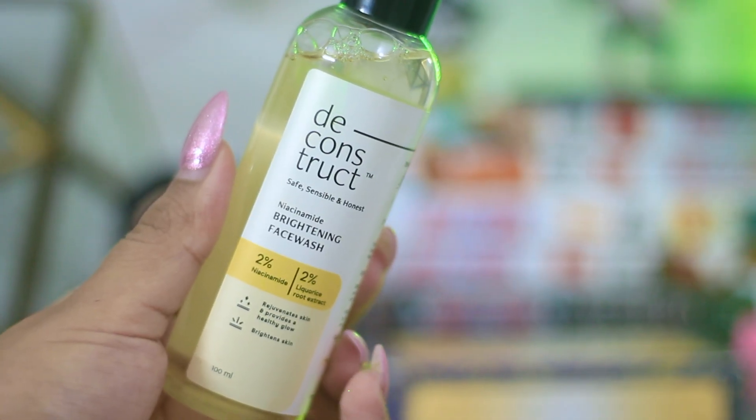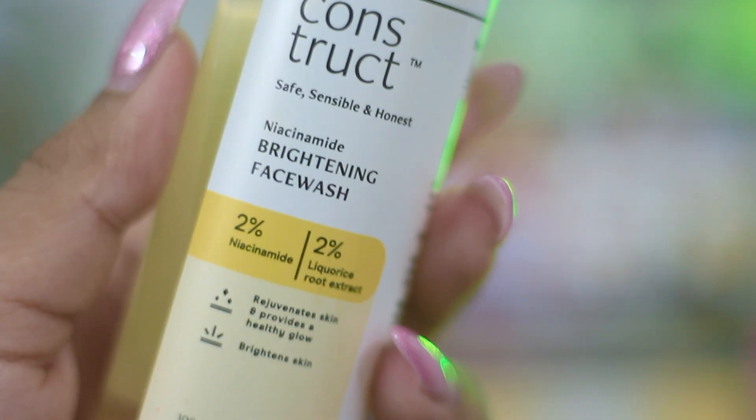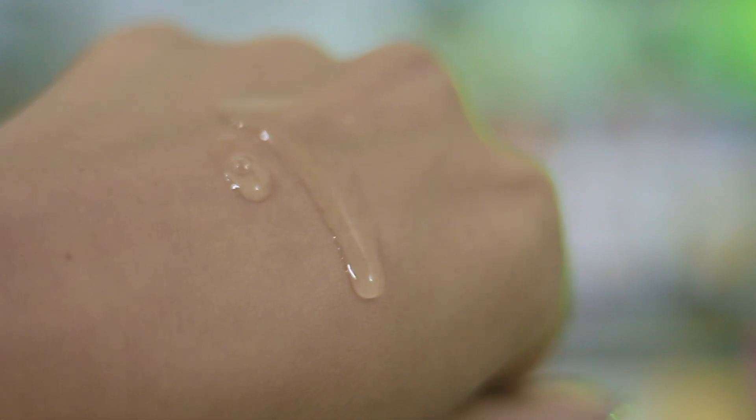Going straight to the first product — this particular face wash has my heart because I've already used two or three bottles of it. It is from Deconstruct and this is their Niacinamide Brightening Face Wash. It has about 2% niacinamide and 2% licorice extract. All of the Deconstruct face washes are super hydrating, super nourishing, and they also come at a price tag of about 299 rupees for 100 ml, which is super affordable and accessible.